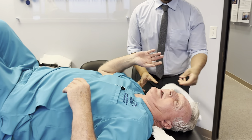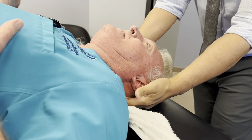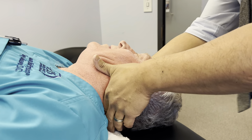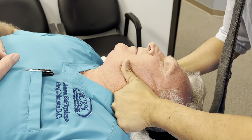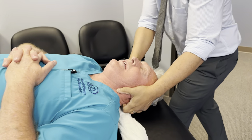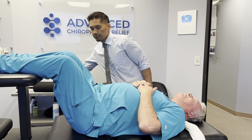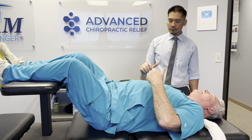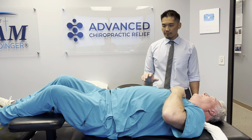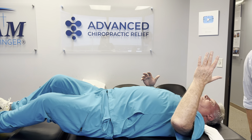You guys have seen other chiropractors in here practicing on me and Tristan on day two, and I have to tell you, he's deeper than the majority of them. When I feel it all the way down, the first thing I feel is blood flow down into my feet. It hurts all the time with that peripheral neuropathy. So this is why I love getting adjusted with this, because it helps my peripheral neuropathy condition.